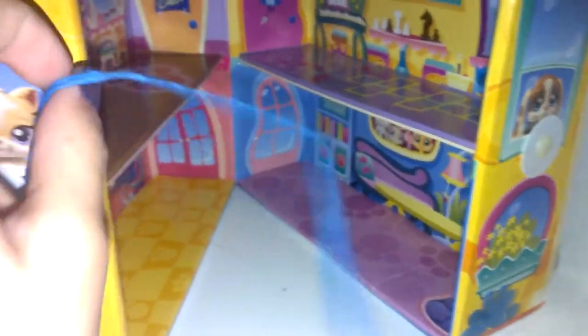Now, I got this LPS Pet House — that's what it's called, the LPS Pet House. It's pretty big. I'm going to have to take the floor off to show it. So here's the house, and this is the thing to close it. That's what it looks like.